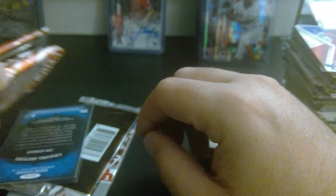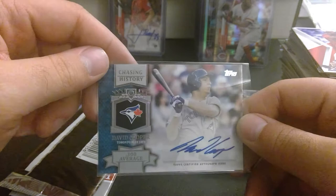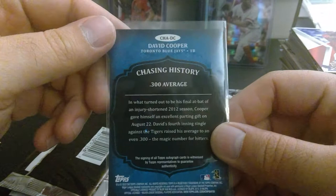Here we go — last mystery box magic. Sticker pack. Give those out for Halloween. Who's our hit? That's not a hit — David Cooper autograph, .300 average, and I don't know who he is. Man, these are disappointing. 2013. Have to take your word on it. There's the Babe Ruth.